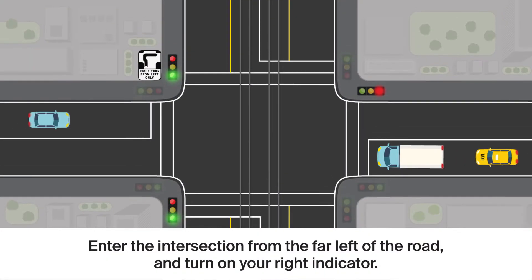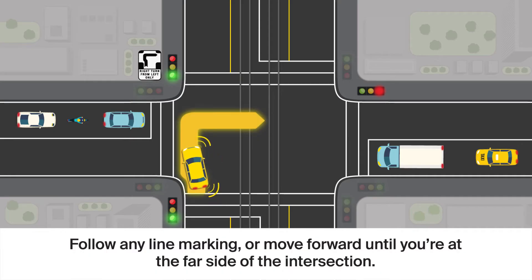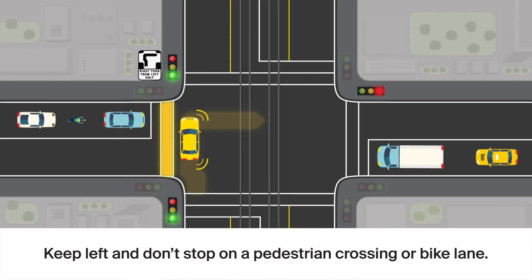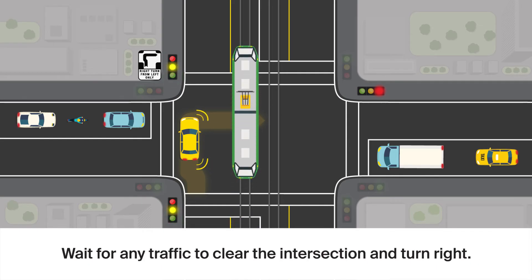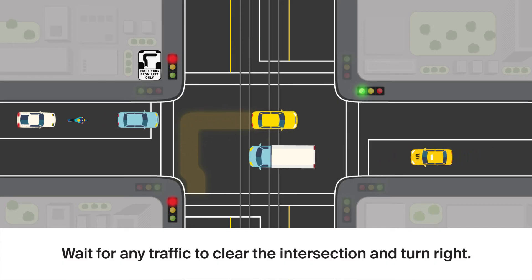Enter the intersection from the far left of the road and turn on your right indicator. Follow any line marking or move forward until you're at the far side of the intersection. Keep left and don't stop on a pedestrian crossing or bike lane. Wait until the lights on the road you are entering turn green. Wait for any traffic to clear the intersection and turn right.